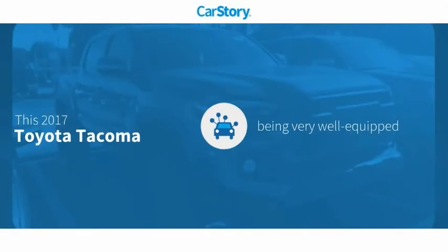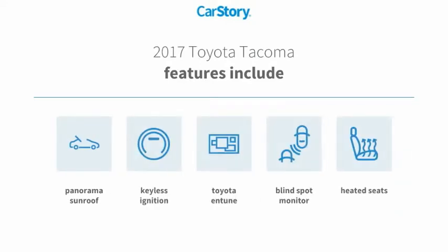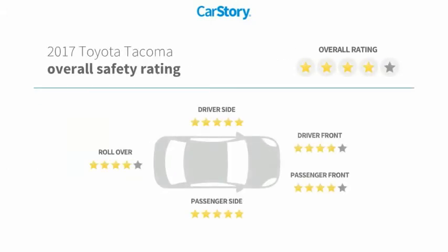CarStory research indicates this vehicle as being well equipped with popular features. Features also include heated seats, keyless ignition, blind spot monitor, Toyota Entune, and panorama sunroof, with these ratings.